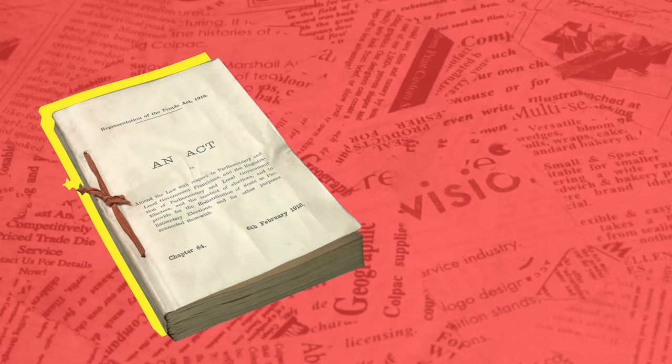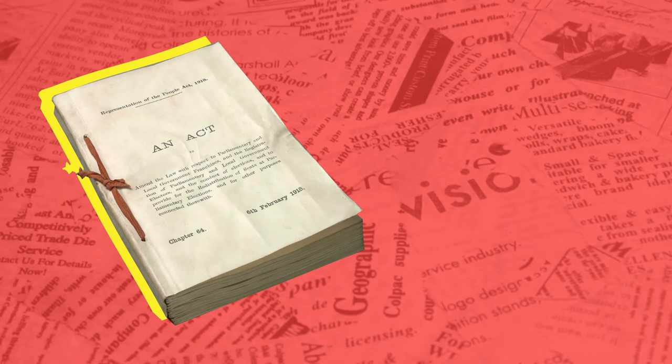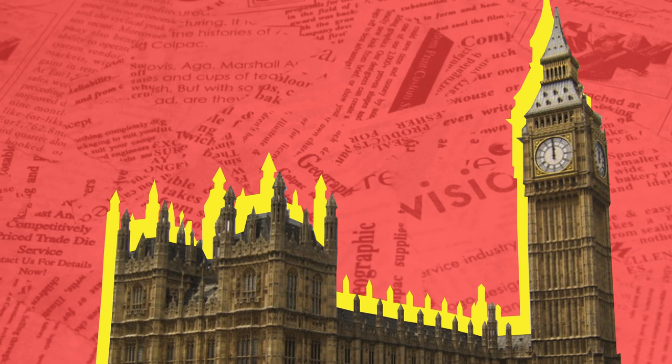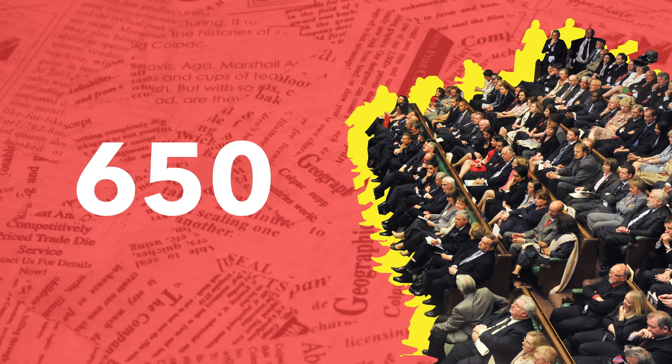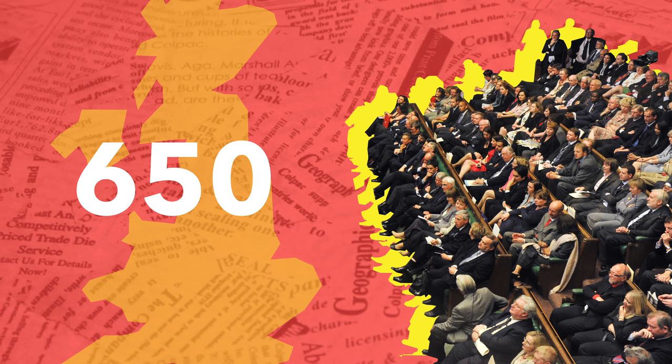Before we enter the specifics of the bill, it's important to first understand just how the British Parliament works. Parliament is split into two houses: the House of Commons and the House of Lords. The House of Commons seats 650 members of Parliament, or MPs — people elected to represent areas of the UK known as constituencies.